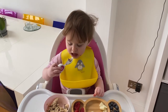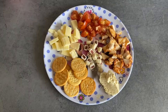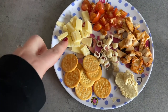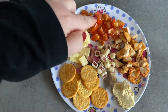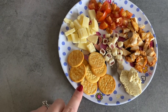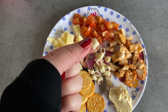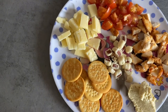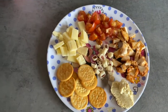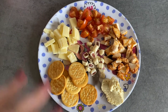Lunch today is a bit of a picky plate. She's got some cubed cheddar, cubed cherry tomatoes, a bit of barbecue chicken, a bit of hummus, some mini cheddar crisp snacks, and these are little yogurt-coated strawberry pieces as a little bit of a treat. Layla loves a picky lunch like this with lots of different flavours — she loves cheese and biscuits and things like that, so I'm hoping this will be a winner today.